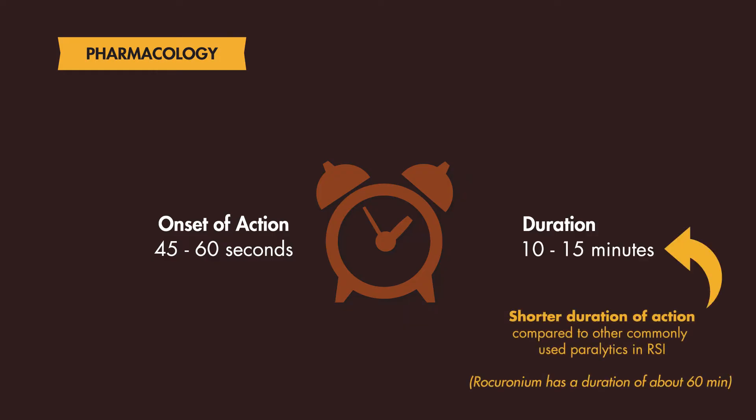Compared to rocuronium, which is another commonly used paralytic for RSI, it has a duration of action of up to an hour. This illustrates that the effects of paralysis with succinylcholine are much shorter.